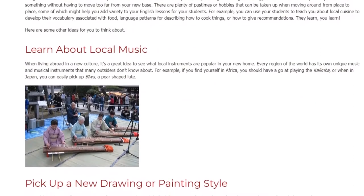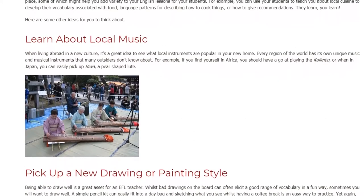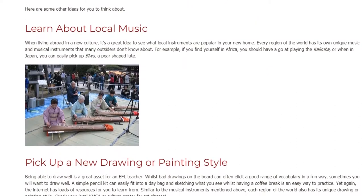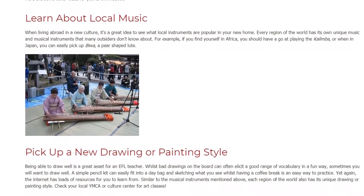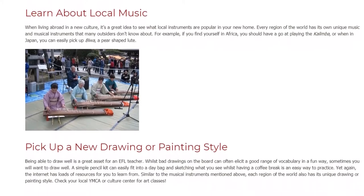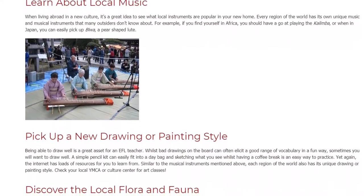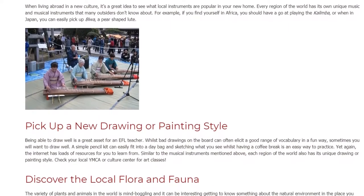Pick Up A New Drawing Or Painting Style. Being able to draw well is a great asset for an EFL teacher. Whilst bad drawings on the board can often elicit a good range of vocabulary in a fun way, sometimes you will want to draw well. A simple pencil kit can easily fit into a day bag, and sketching what you see whilst having a coffee break is an easy way to practice.